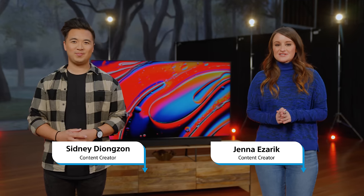On this episode of The Lowdown, we're coming to you from the Sony Pictures Entertainment Lot, talking about the latest in Bravia Home Entertainment tech.